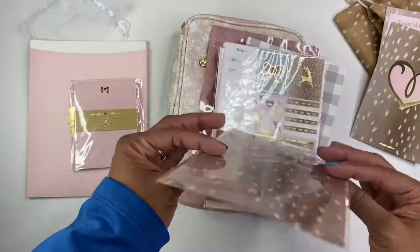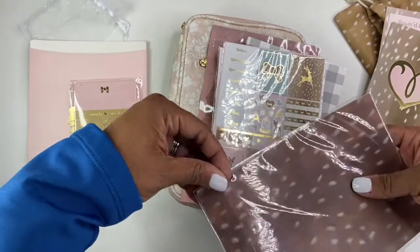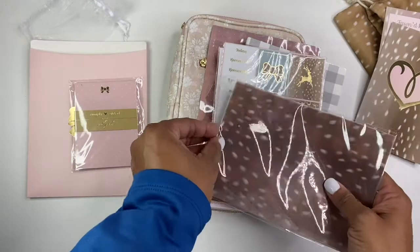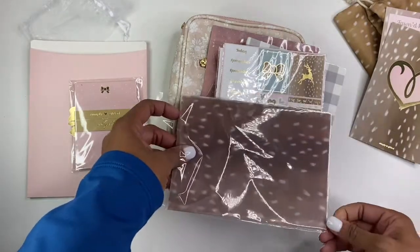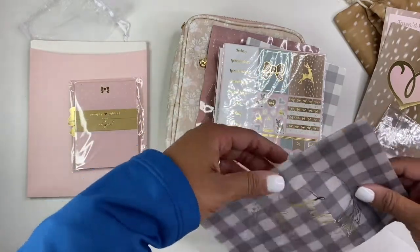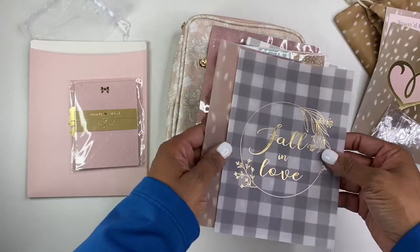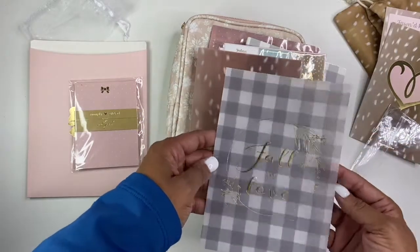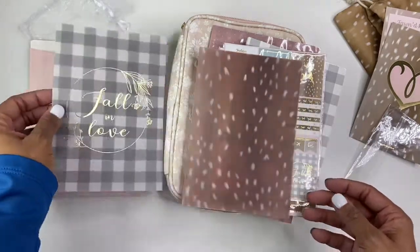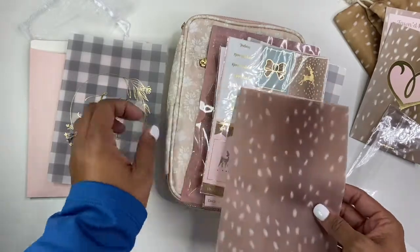And then here is the vellum. Sorry about the crunching sound — it's always the worst part about these kind of videos because you want people to get your first opinion and not go through them already, but then you got to hear crunch, crunch, crunch. I absolutely love that. That's so pretty. And then here's the fond page — super cute.